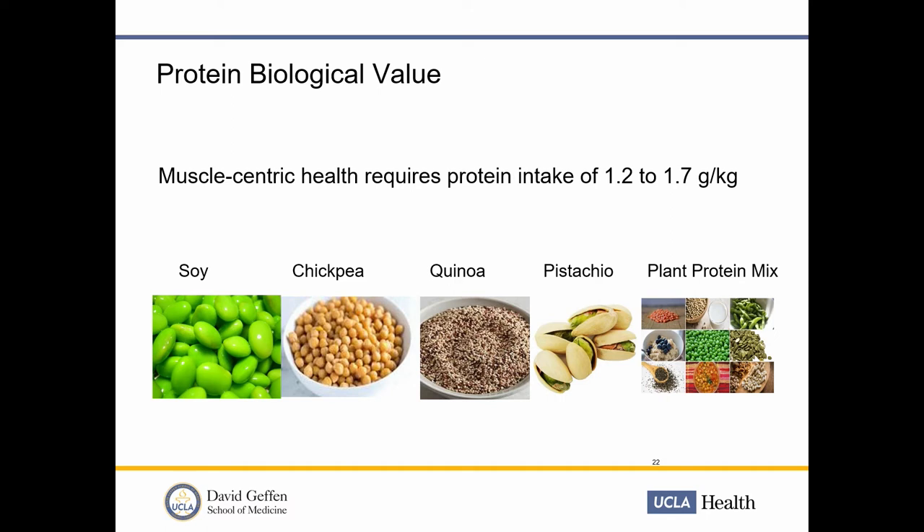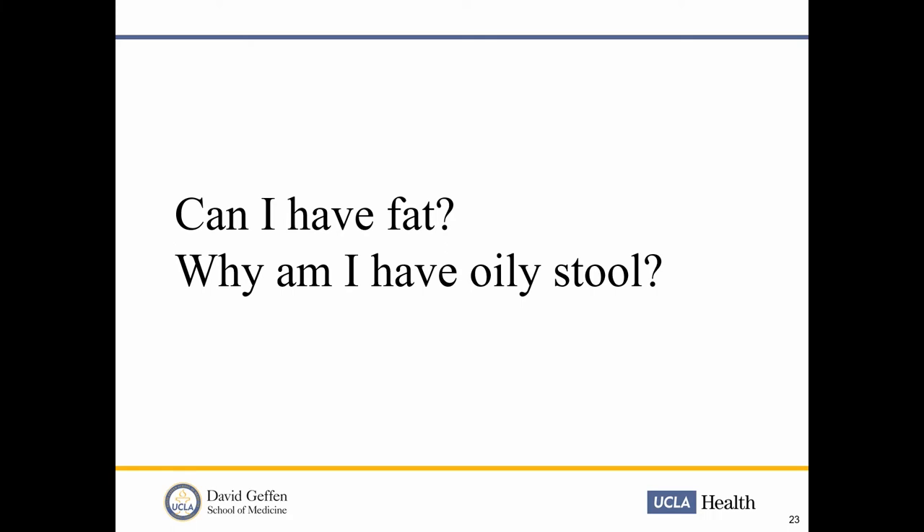As to dairy products: more than half of you after the Whipple procedure will have either permanent or temporary lactose intolerance, so start with dairy carefully. Dairy not only has protein and calcium — it also contains simple sugar and fat. Even low-fat or non-fat dairy still contains sugar, so be aware.